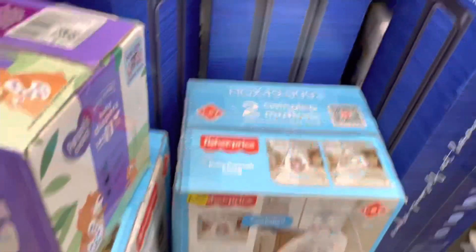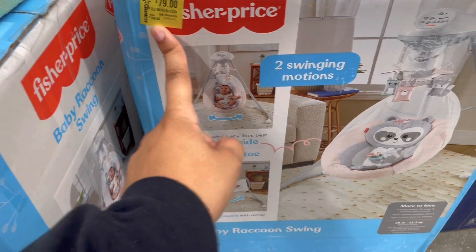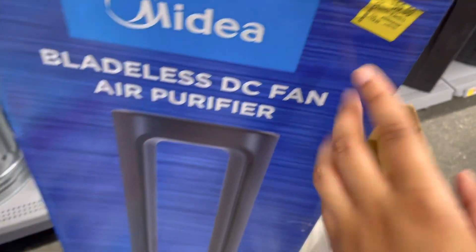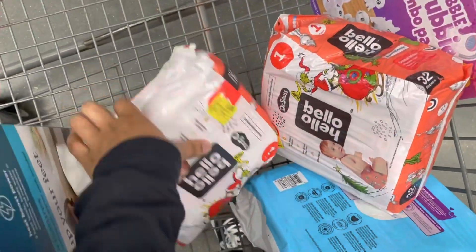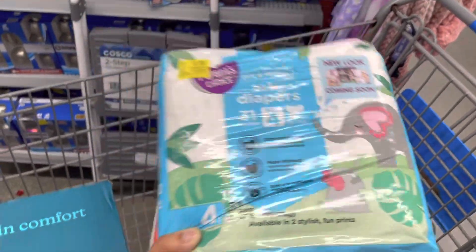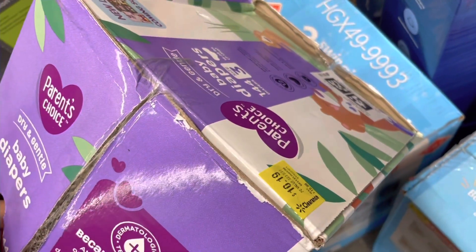I made it down to the clearance aisle. They have these little raccoon swings on clearance — they seem to go on clearance every couple of months. They're $79, originally $160. They also have these bladeless fans — they're $59, originally $149. That's a really good deal. And they have the Hello Bello diapers — just the size one — they're $5. And the Parent's Choice size four for $2.92. I'm going to get this pack. They also have a couple of boxes — a size three for $10.19, originally $18.89.